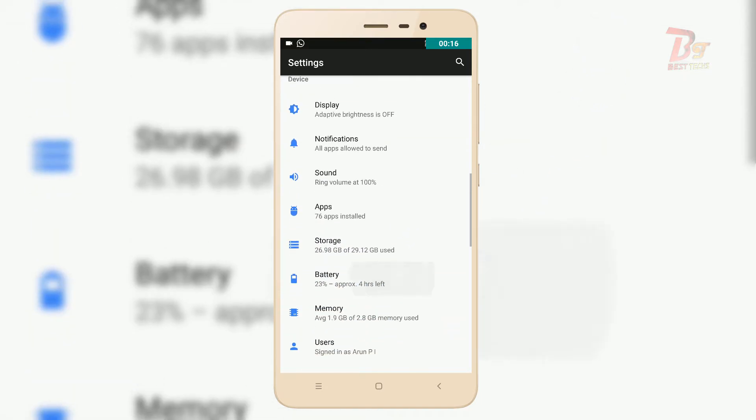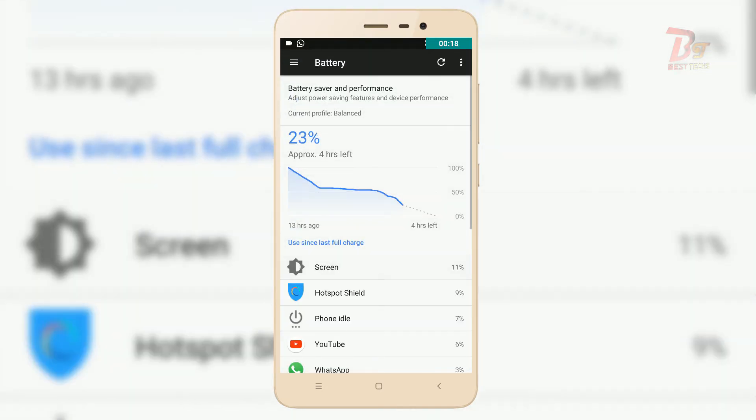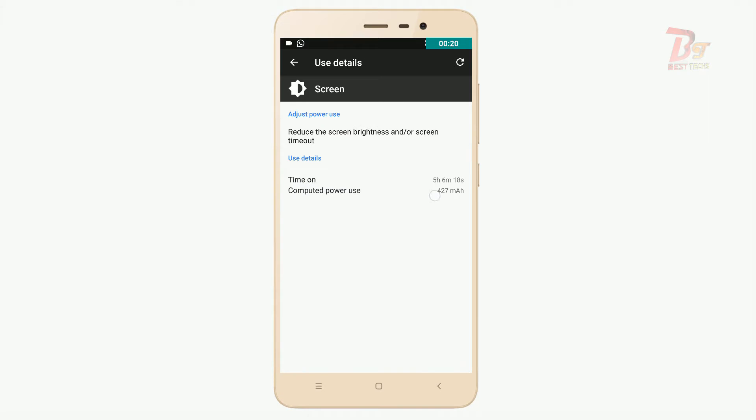Regarding battery life, you can see I have got more than 5 hours of screen-on time with around 25% battery depth, which means you will get around 6 to 7 hours of battery backup with this ROM.